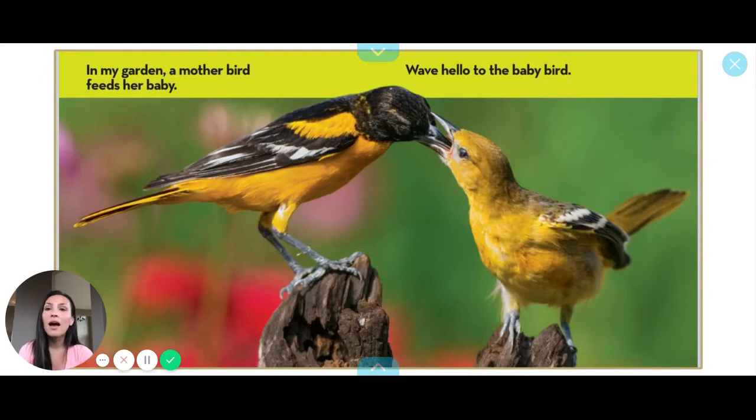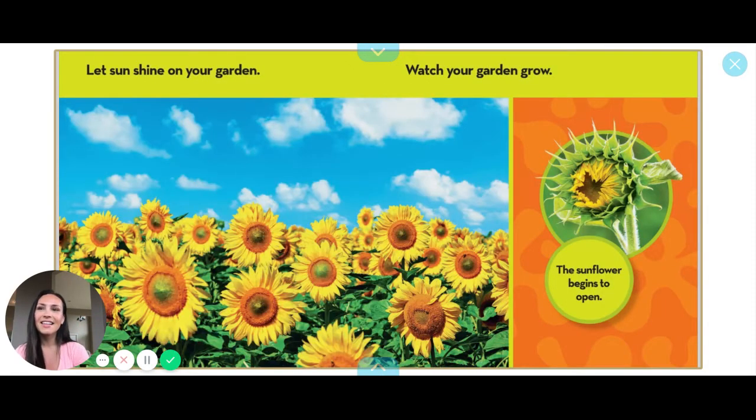In my garden, a mother bird feeds her baby. Wave hello to the baby bird. Let sunshine on your garden and watch your garden grow.